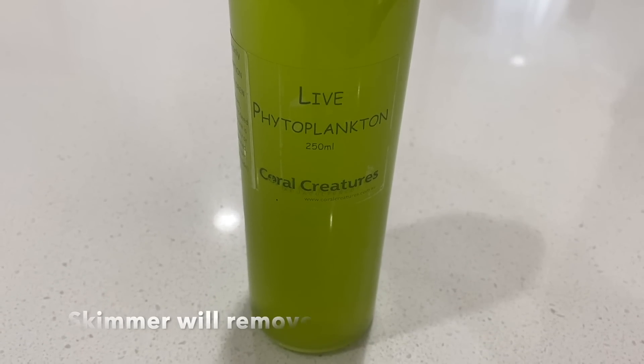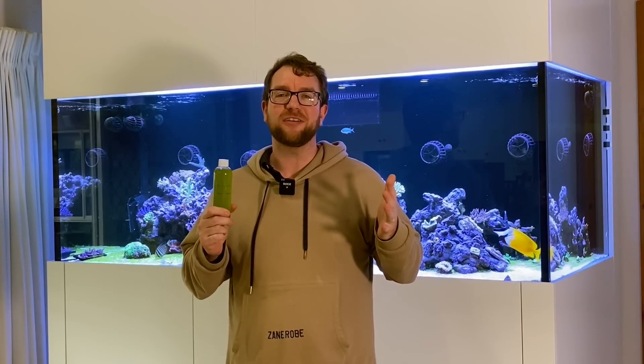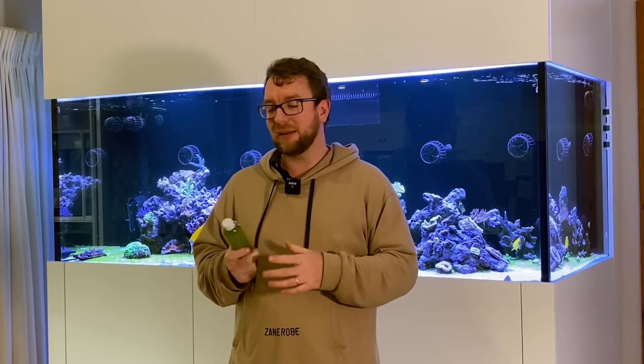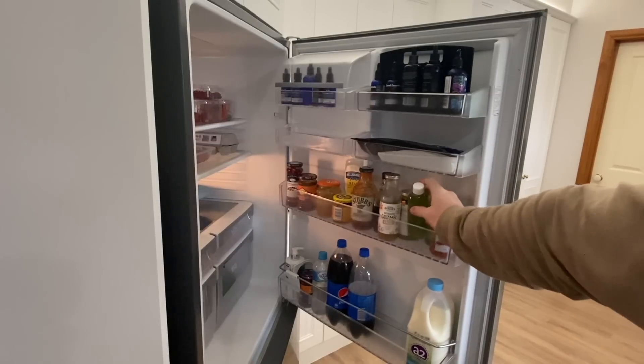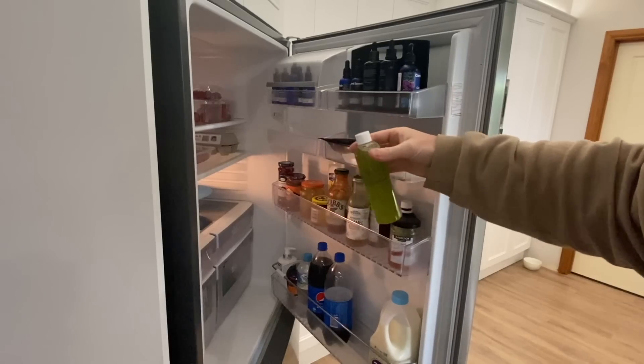That said, I've been dosing phyto for quite a few years now and I haven't experienced that problem myself. I pick these bottles up from my local fish shop - normally two bottles a fortnight, so one bottle a week does me. I dose every second day and at $10 a bottle that works out fine. Where possible you can get savings buying larger bottles. If you keep it in the refrigerator it lasts a long time - just give it a shake every time you open the fridge to make sure it's not settling on the bottom.